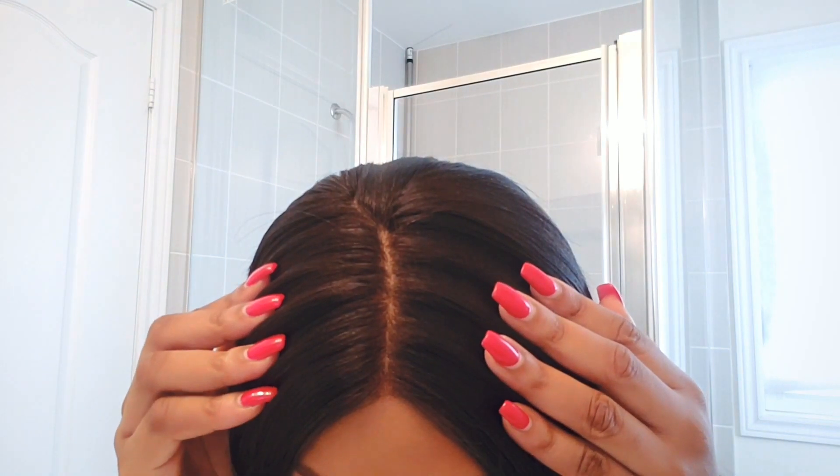This is what the wig looks like after cutting the lace and running the hair through the straightener. I do still find a little bit of poofiness at the top, but that will definitely go down when I properly straighten it. My god, I am just in love with this hair — it looks so realistic. Guys, look, it literally looks like the hair is growing from my scalp.